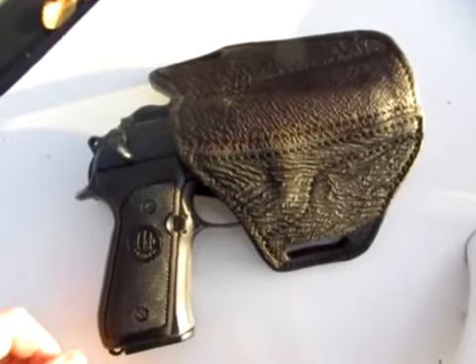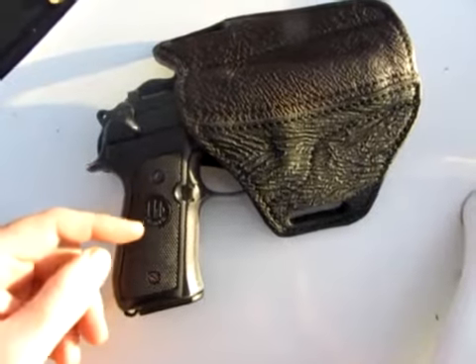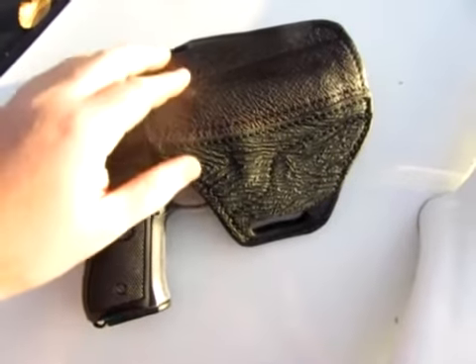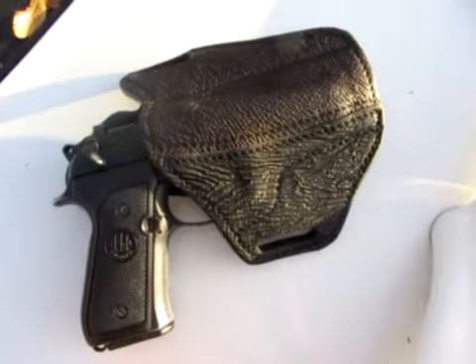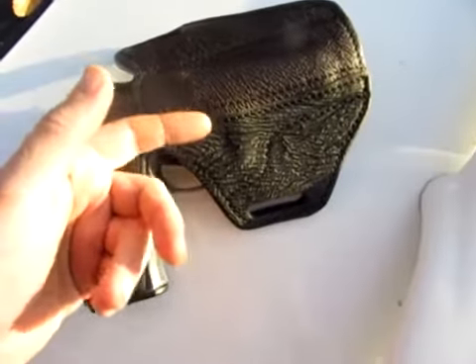This is The Ogre from MadOgre.com. I've got a new holster for my Beretta 92FS. This is one of Adams Holsters' Crossroads rigs in shark hide with two different finishes.